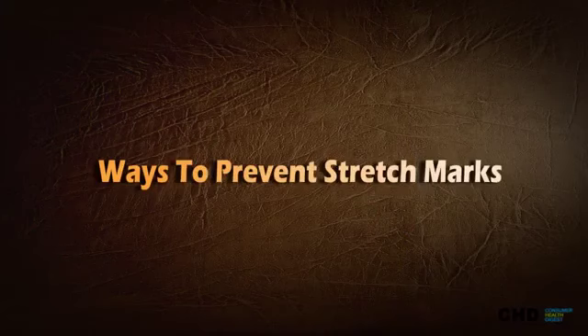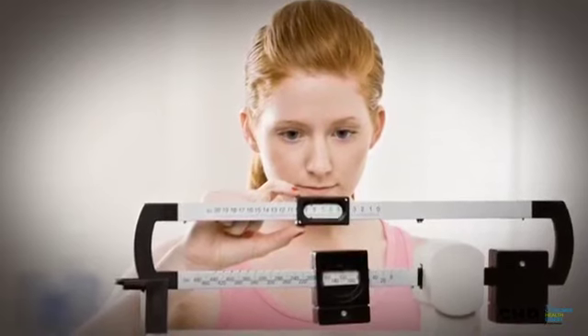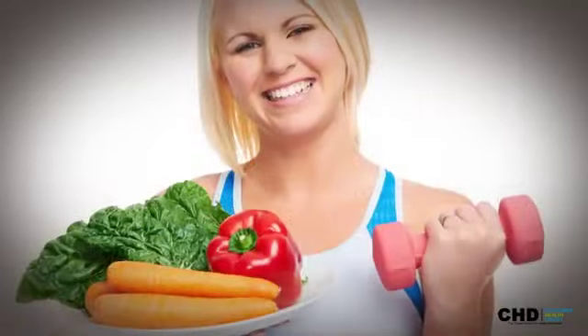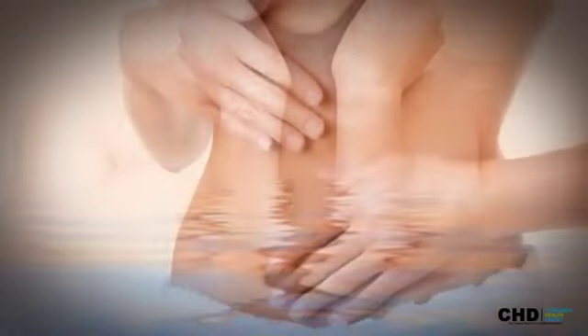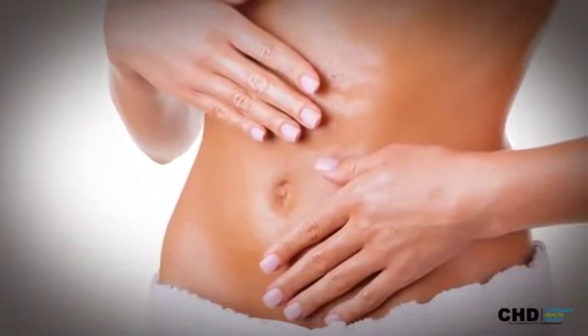Ways to prevent stretch marks. Stretch marks can be prevented in a number of ways. Keep your weight on a healthy scale — exercise and a healthy diet are your tools for maintaining the desired weight. Hydration is your number one all-natural weapon against stretch marks. Exfoliation is another popular and easy method of keeping stretch marks away.